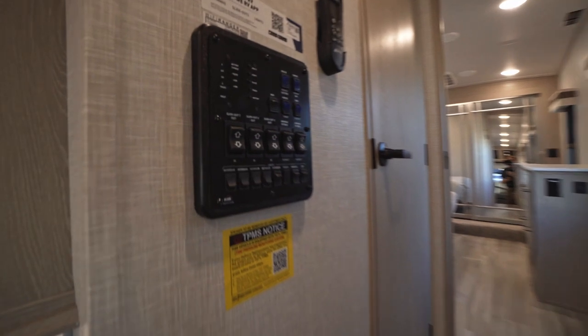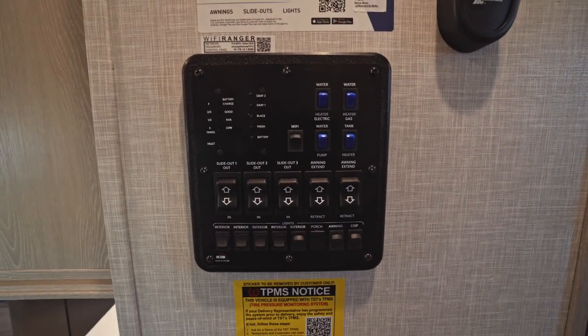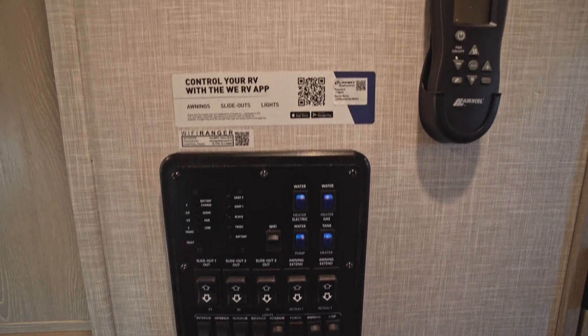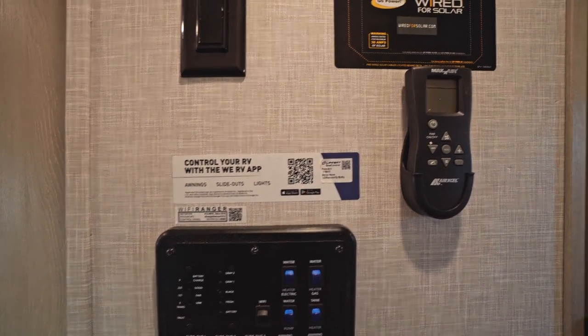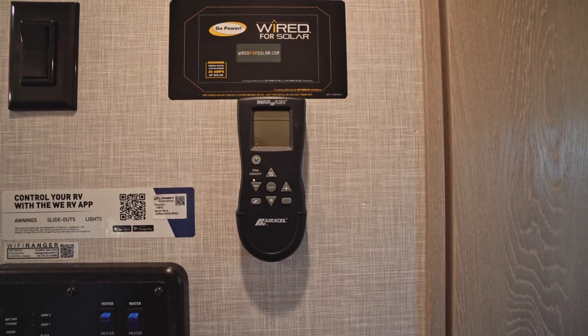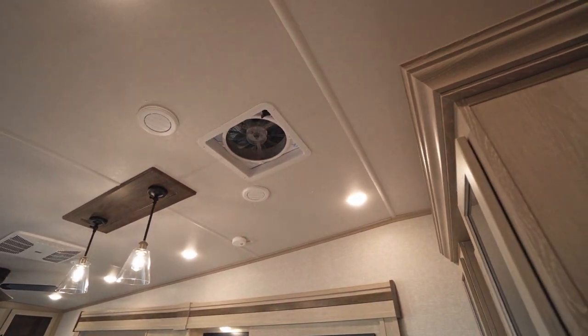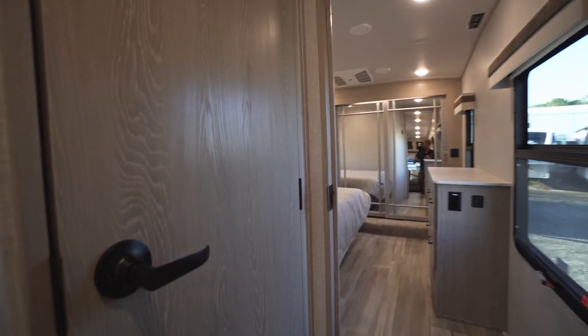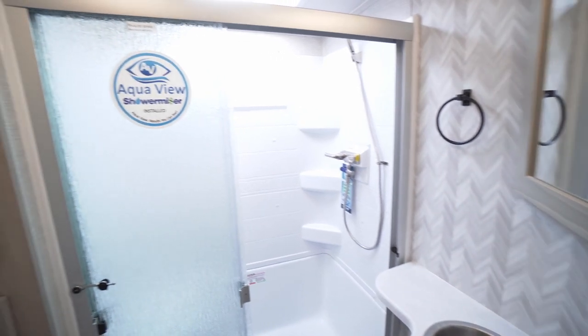Let's move on upstairs. Coming up the stairs, in this hallway we have our main control panel which controls our lights and slide-outs. This also integrates with Rockwood's app so you can control it from your phone. Next to that we have a MaxxAir vent fan remote control — that vent fan is located up above in the kitchen. We also have another one located in the bathroom.